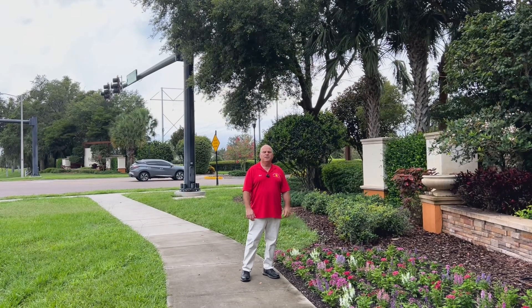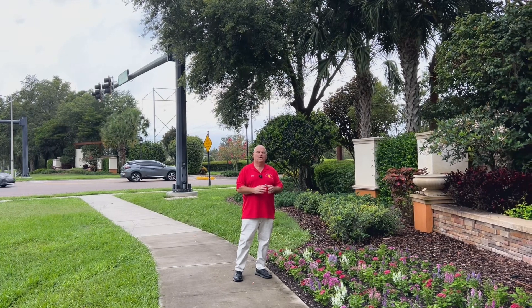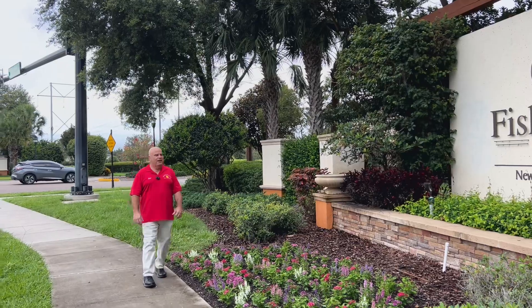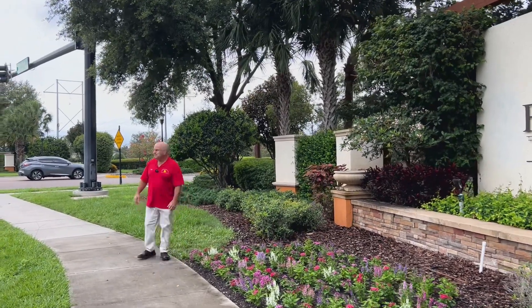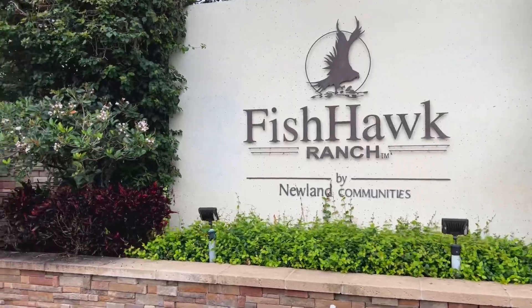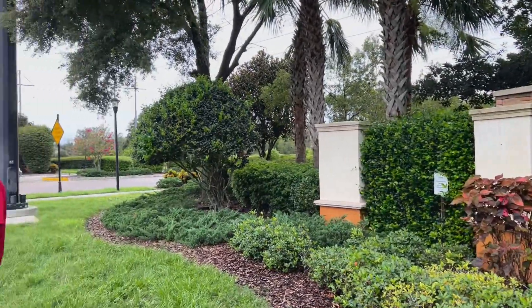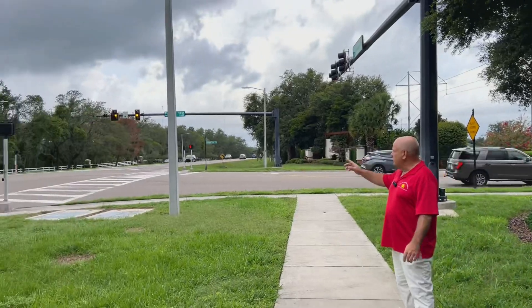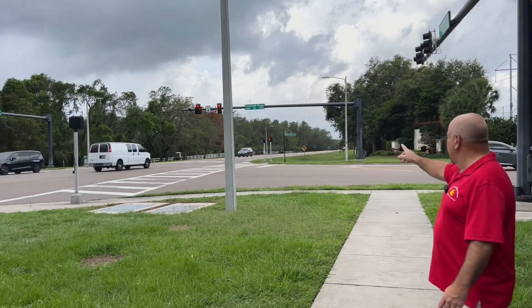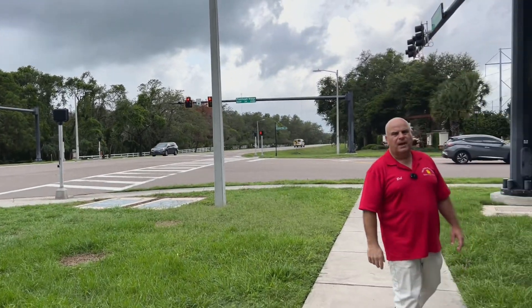Good morning, Bob Abrazzese with the George Shea team at Signature Realty. Today I'm going to give you a tour of the Starling section of Fishhawk Ranch. Come on down, let's take a look. As you can see, there's a beautiful monument here for Fishhawk Ranch. The location is the intersection of Fishhawk Boulevard and Fishhawk Ridge Boulevard, and this will lead you right up to the Starling.